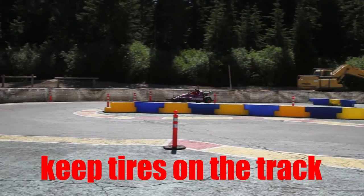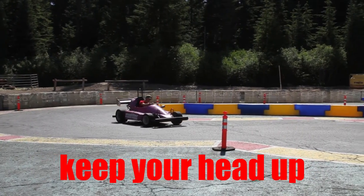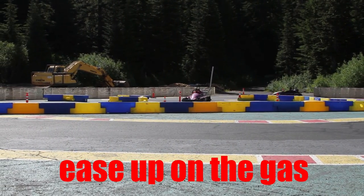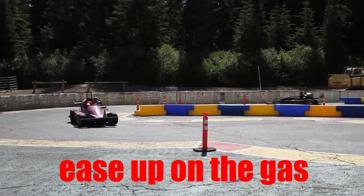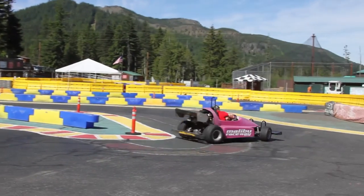Anytime you lose traction with your tires, you are losing lap time. Keep as much of your race car tires on the road surface as possible. Keep your head up to look through turns — that's the best way to set yourself up for the next corner. Keep a smooth right foot. Flutter your gas pedal into the turn. Don't slam on your brake. Decelerate into turns, accelerate at the apex of the turn. Keep your concentration and focus on the next corner.